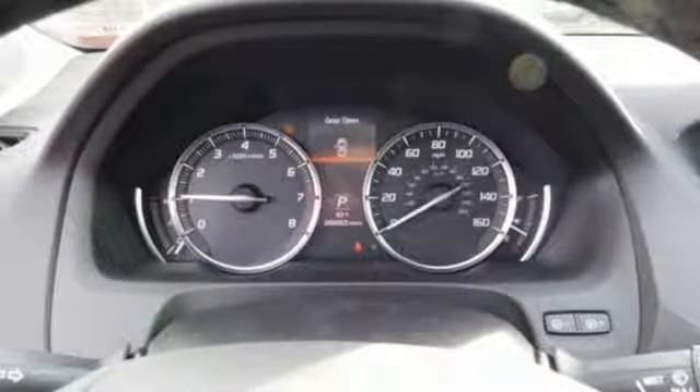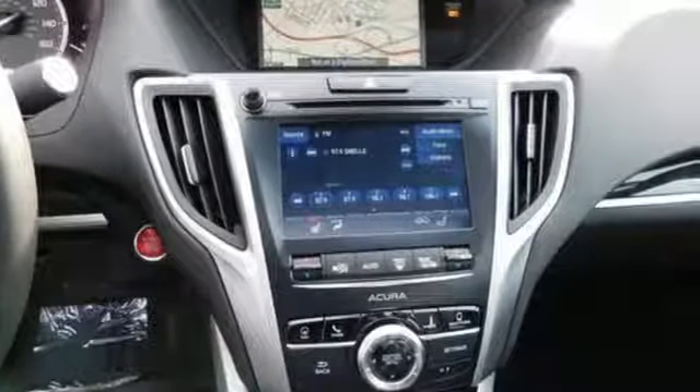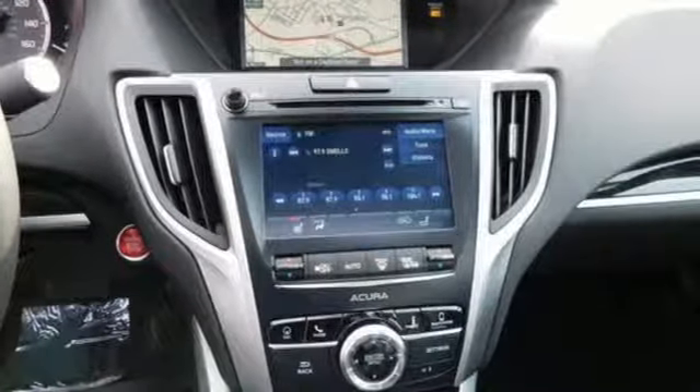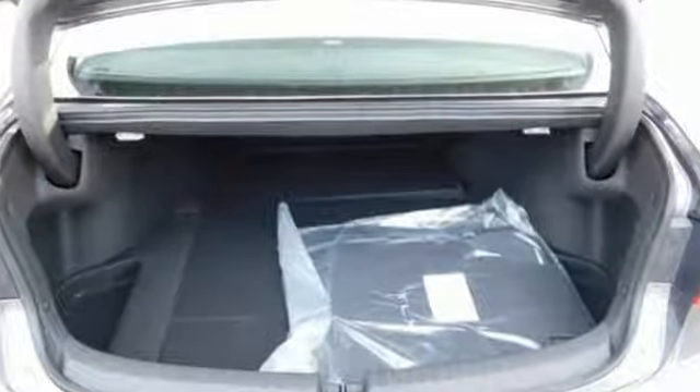Precision all-wheel steer, Bluetooth streaming audio, dual-zone climate control, gas pressurized shocks, auto-dimming rearview mirror, and power with tilt-down heated mirrors.